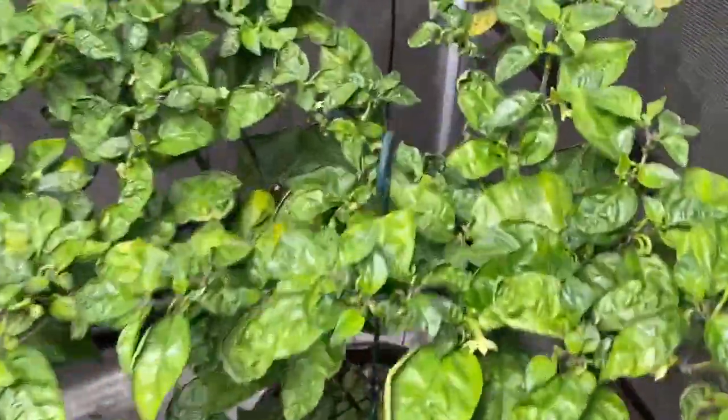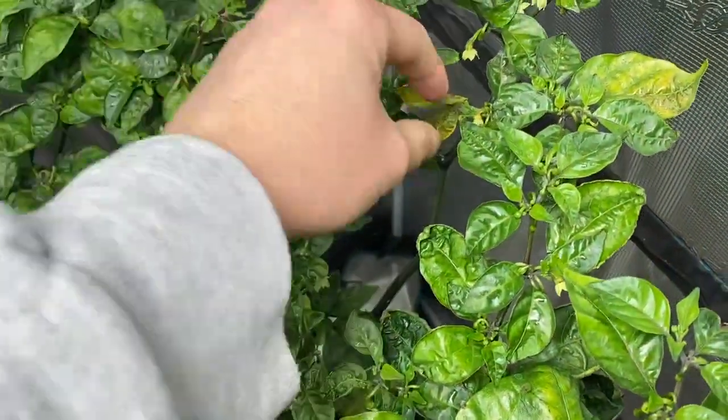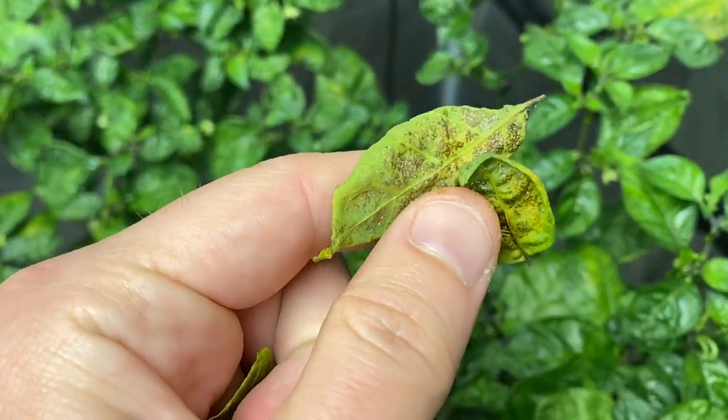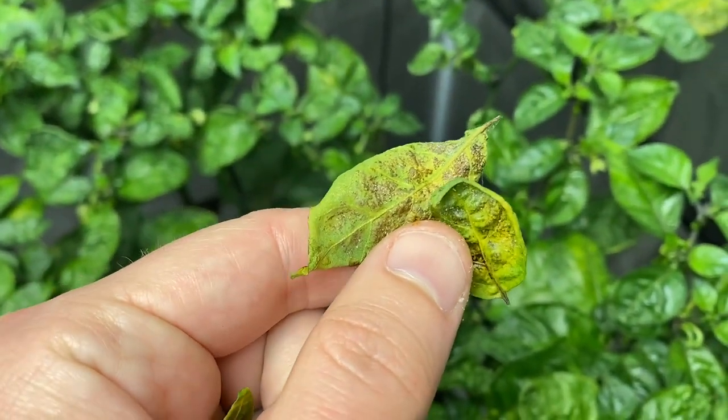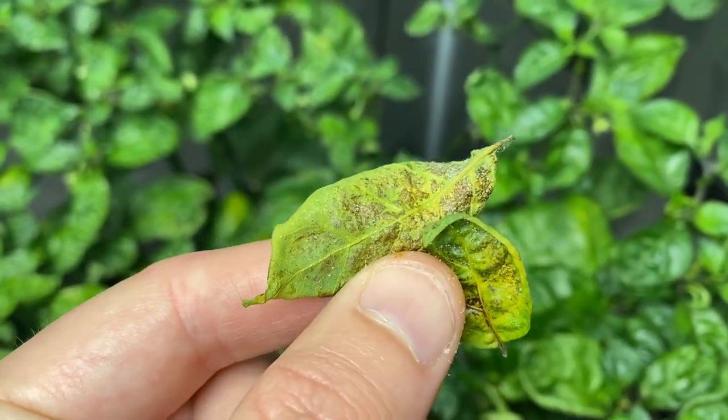On this one we've got some yellowing of the top leaves up here — that's just going to fall off. This one's probably going to fall off too, so that looks super unhealthy and I'm not sure what causes that. It looks like pests.